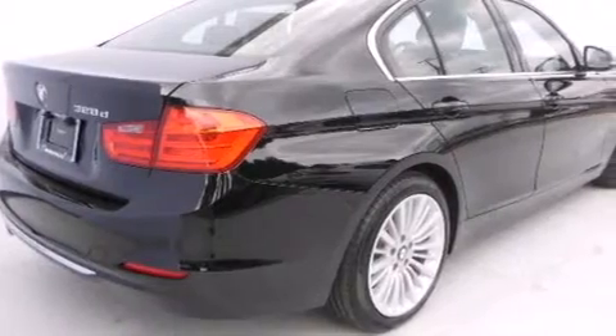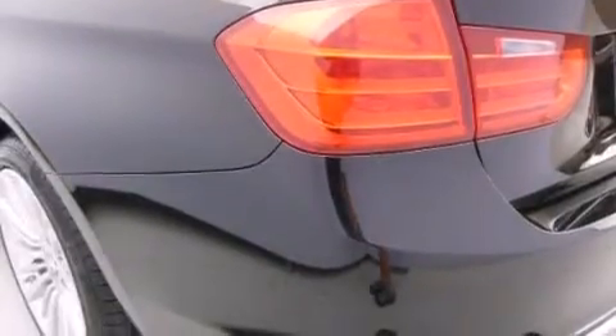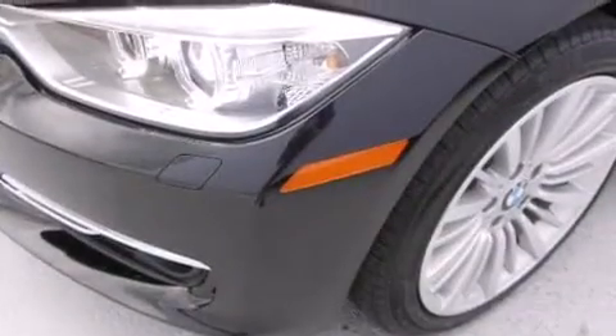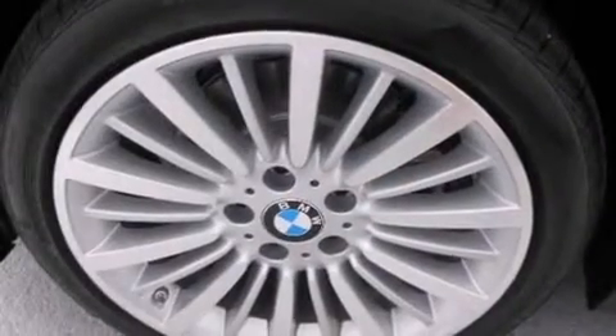Dual power seats, air conditioning, cruise control, ACD player, BMW individual composition, side curtain airbags, rear seat child-proof door locks, full power accessories, keyless entry, and an anti-theft protection system.